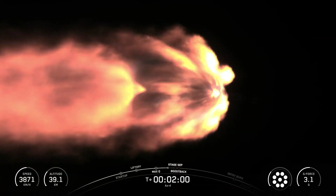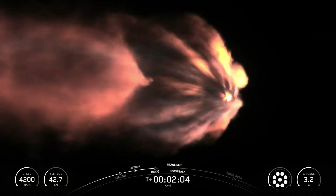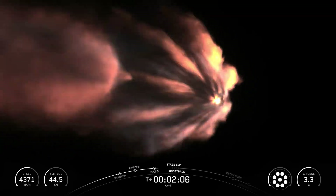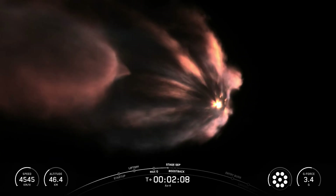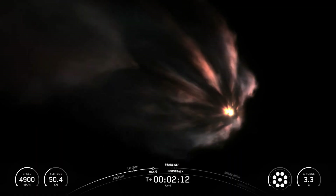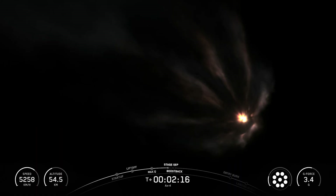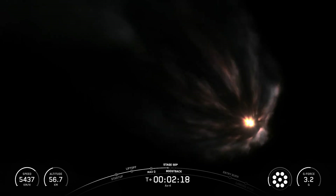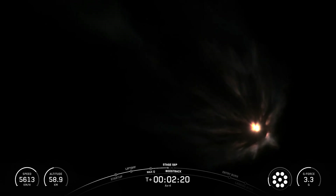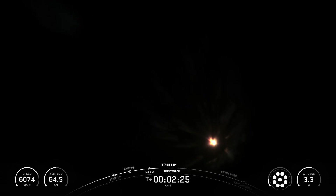At this point, we are just about 30 seconds away from four events that are going to happen in rapid succession. The first one will be main engine cutoff, or MECO, followed by stage separation, ignition of that second stage engine which we are already preparing for, as well as the first stage's boost back burn. With confirmation from mission control that we are throttling the first stage engines down, we are expecting MECO at T plus two minutes and 26 seconds.